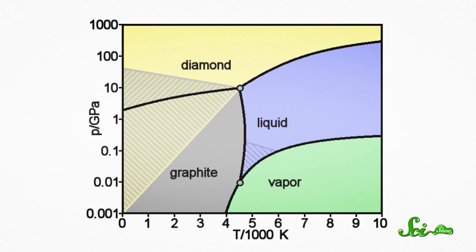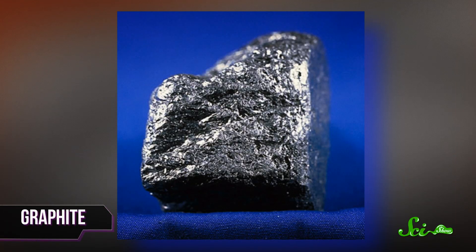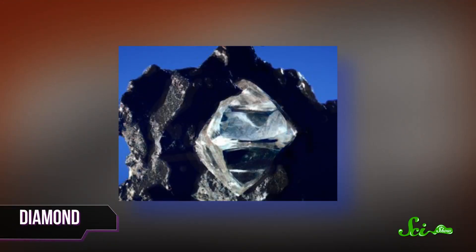And yet, graphite is made of the same stuff, and that crumbly stuff used to make your pencil is a lot less impressive. So what's up? Graphene is made of carbon, and carbon has only two naturally occurring crystalline structures: graphite, which is just stacks and stacks of graphene piled on top of each other, and diamond, which is a network of carbon atoms arranged into tetrahedrons one after the other. For being composed of entirely the same element, those two things don't seem to have a lot in common.